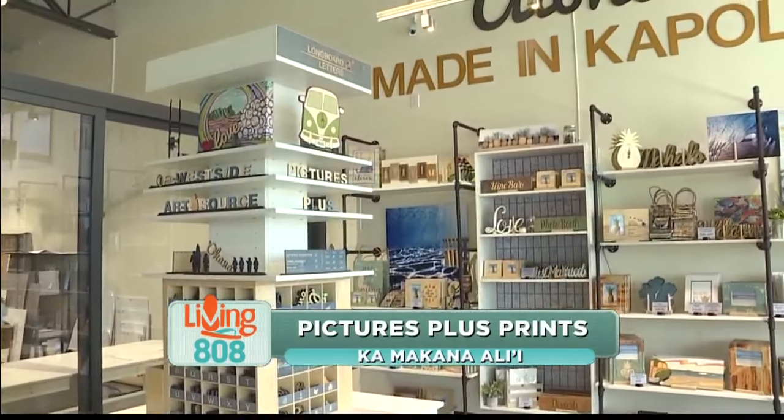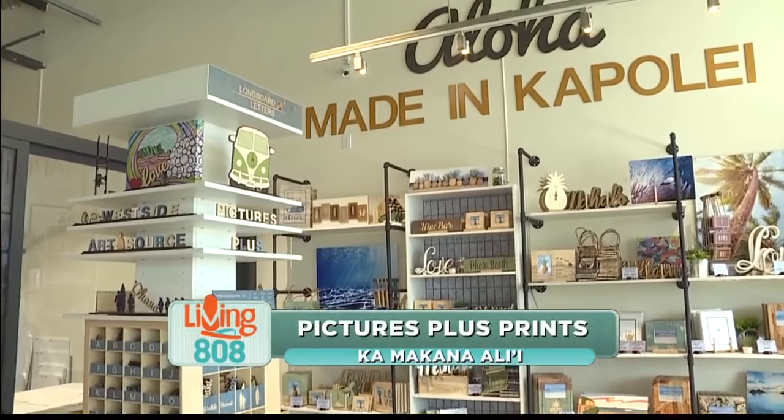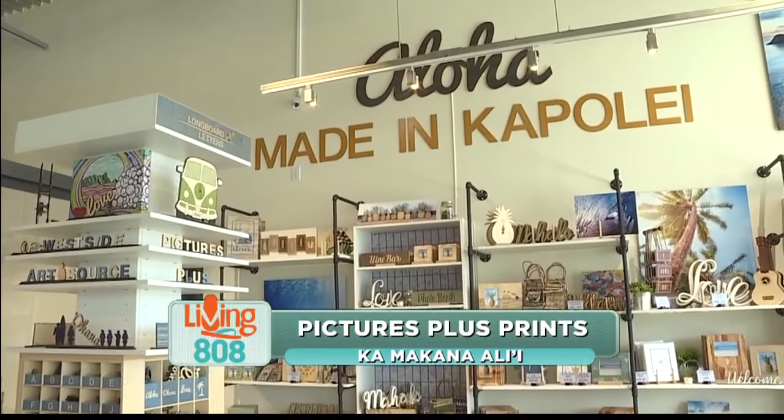We're here at Pictures Plus Prints, a new store at Kamakana Ali'i out in Kapolei that just opened almost two months ago. I'm here with Alan. We all know Pictures Plus — tell me about Pictures Plus Prints.